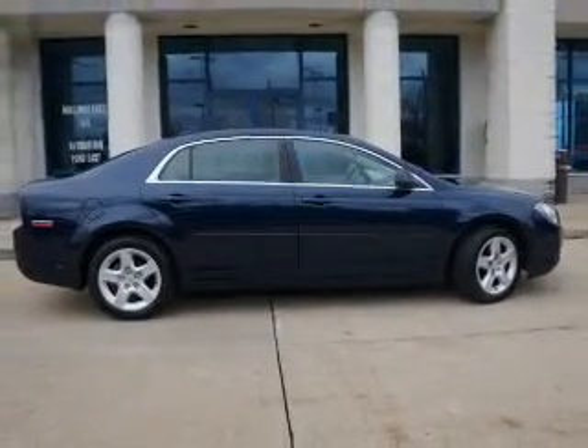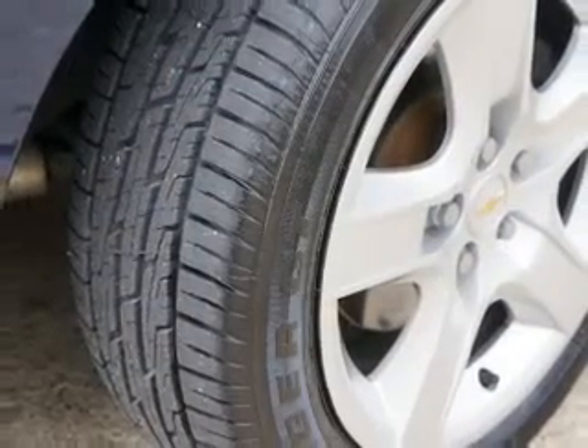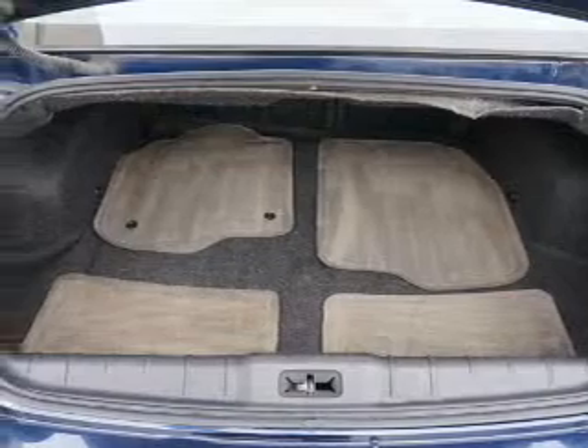Keyless entry, cruise control, an AM-FM stereo, a satellite radio, power mirrors, an alarm system, power steering. Our website offers more information on all of our vehicles.